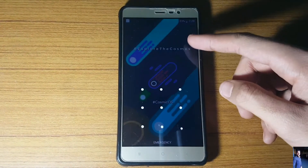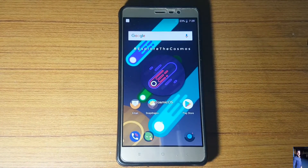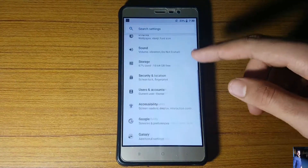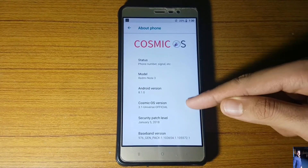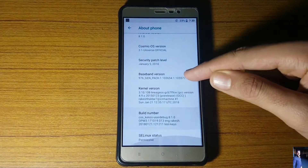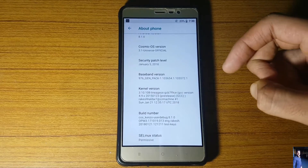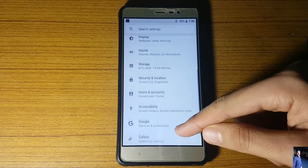Here is my device running the Cosmic OS ROM — I'll be talking about battery life and performance at the end, so do watch until the end. First, let me show you the about device section. As you can see, this is Cosmic OS version 3.1, the Android version is 8.1.0 Oreo, along with various other standard info like the build number and kernel.